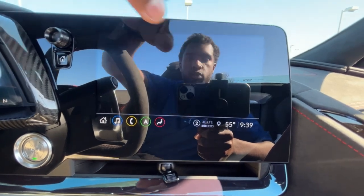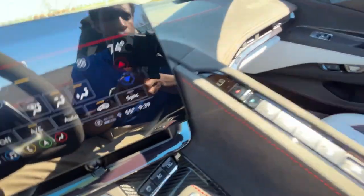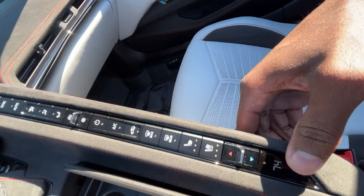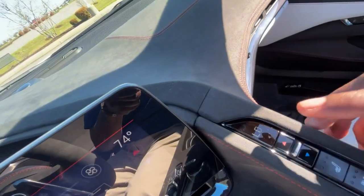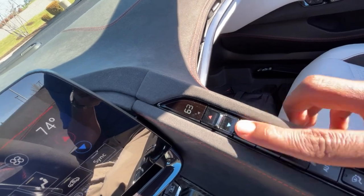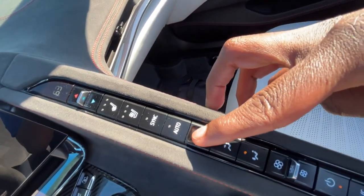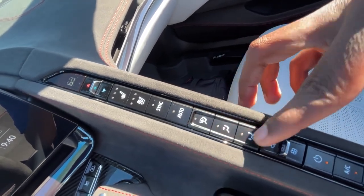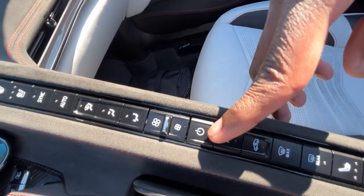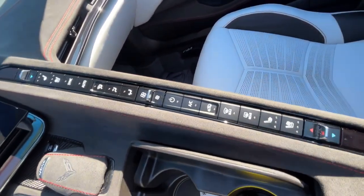We do get dual-zone automatic climate control, which you can adjust on the screen or using all these buttons down here. There's a readout showing 74 degrees for the passenger and low for the driver. You have three-stage heated and cooled seats, a sync option, auto mode, and controls for airflow direction and fan speed. You can also cut the whole system off, toggle AC and defrost, and control heated/cooled seats for the front passenger.